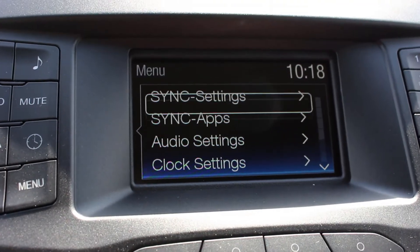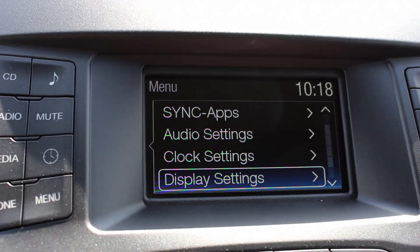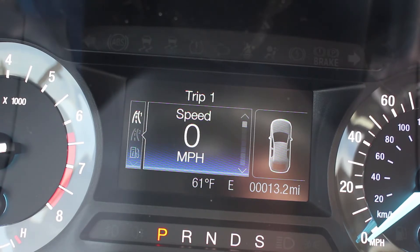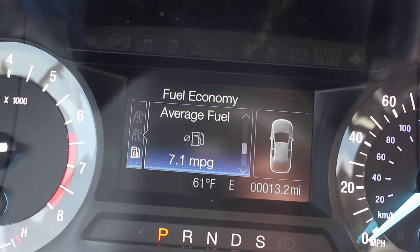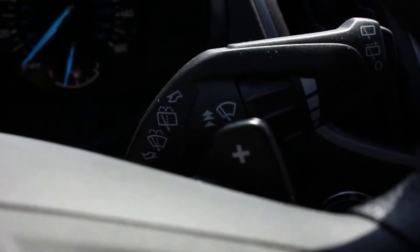Apple CarPlay and Android Auto are offered as an optional package on the SEL and come standard on the Titanium trim. In front of you, you'll get a digital information display that shows fuel economy statistics and tire pressure. From here you can turn off traction control and scroll through a number of settings and options. Paddle shifters do come standard on the Edge, which really does give you the sense that it's more sporty than the Escape.